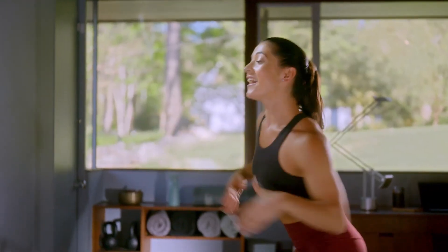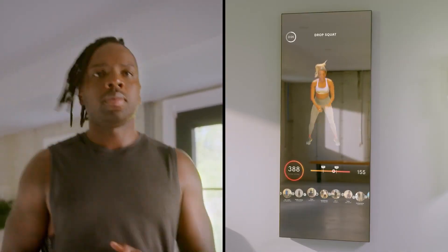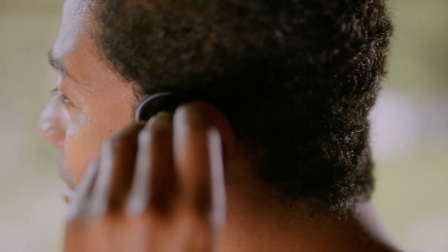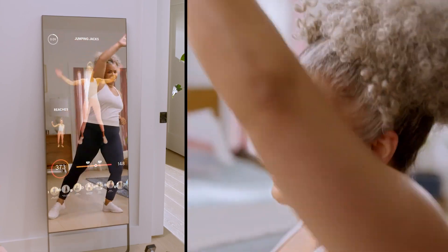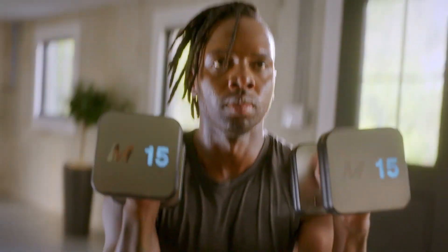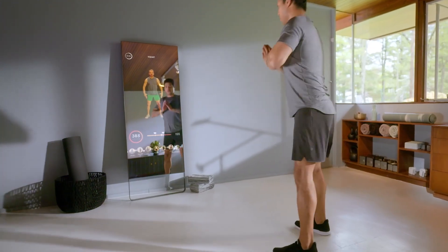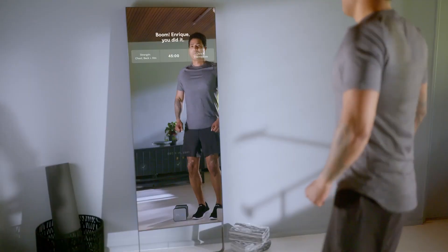Worried about space? Mirror Fitness is designed to fit seamlessly into any room. Its slim profile and wall-mounted design make it an excellent space-saving solution, eliminating the need for bulky workout equipment. Mirror Fitness also goes beyond the workout itself by offering guided nutrition plans and advice, helping you make informed dietary choices so your fitness journey extends beyond your workout sessions. When you invest in Mirror Fitness, you're becoming part of a fitness community — with a membership that includes access to a wide range of classes, live workouts, and challenges to keep you motivated and engaged.